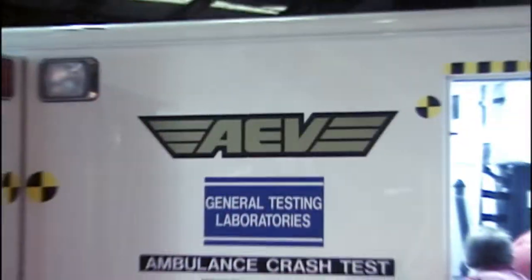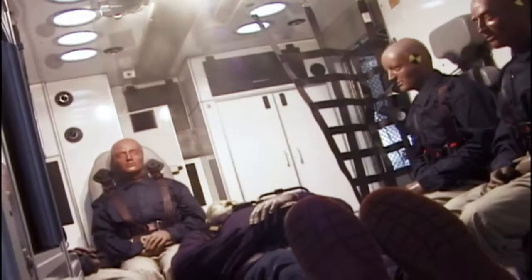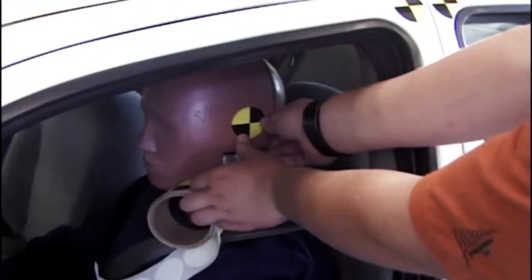We knew we needed to go beyond assumptions based on acceleration simulators or static load testing. It was time to do what the National Highway Traffic Safety Administration and the Insurance Institute for Highway Safety do when they validate the crashworthiness of a vehicle. It was time for a real-world, dynamic high-speed crash test. Based on years of testing and experience, we knew we were ready.